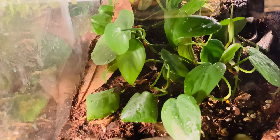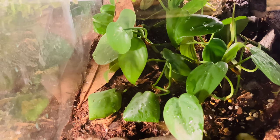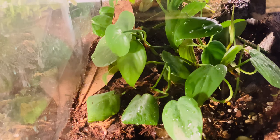I'm going to be changing the substrate. You can see it up in the right-hand corner there.